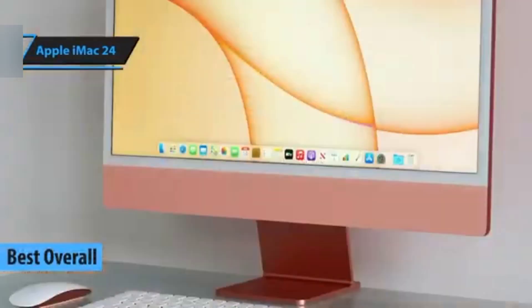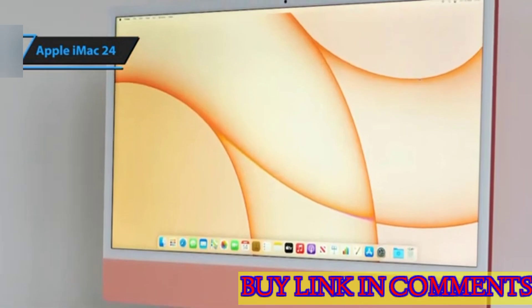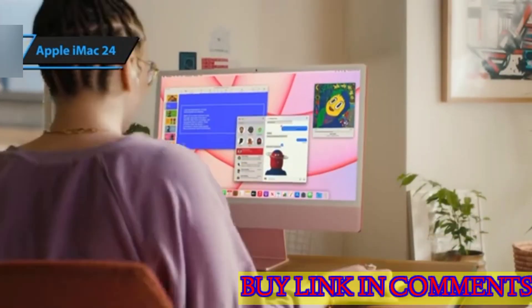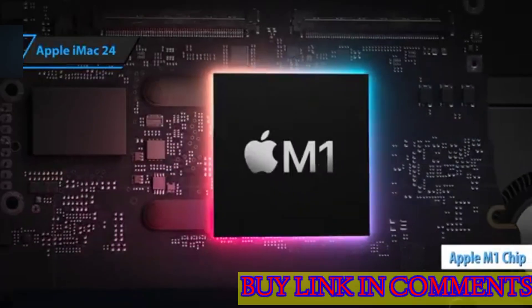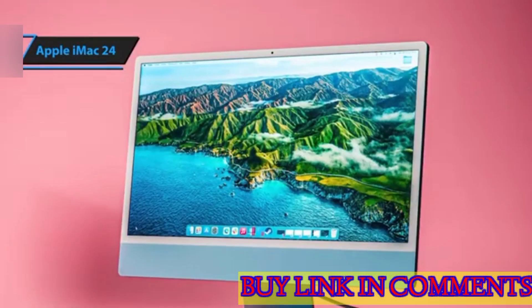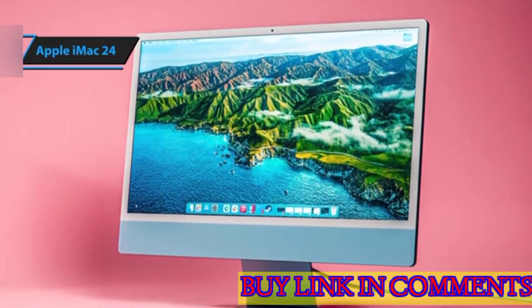The Apple iMac 24. This much anticipated release marks a significant revamp of the iconic iMac design, transforming it into a visually appealing all-in-one machine powered by Apple's M1 processor. With its ultra-thin profile and a variety of vibrant color options, this is the go-to choice for everyday home computing.